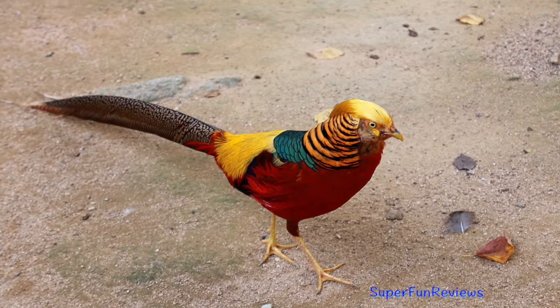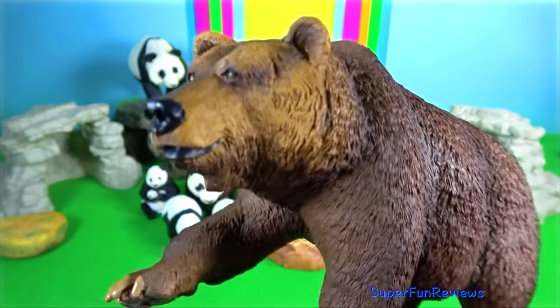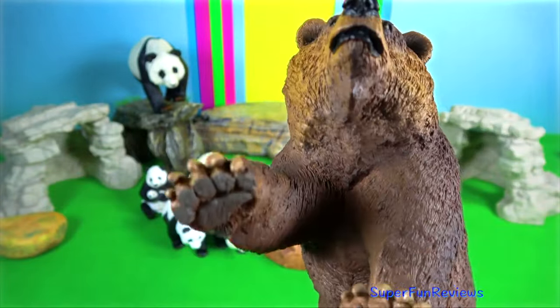The beautiful red golden pheasant. Brown bear. I'm calling this one my Himalayan brown bear.